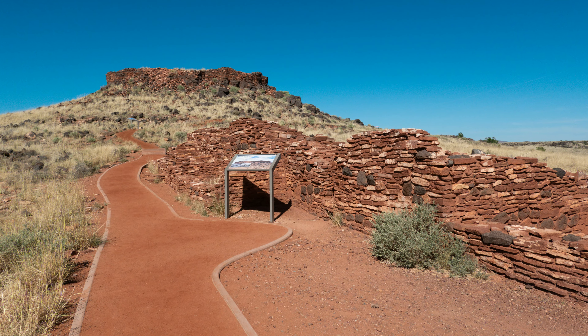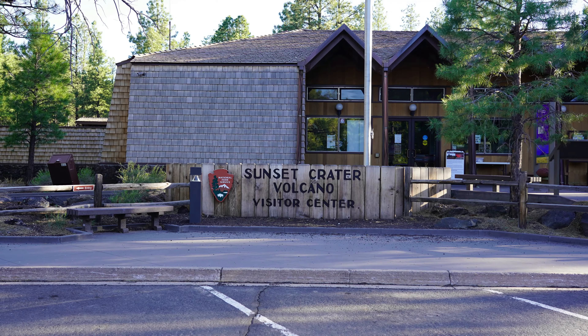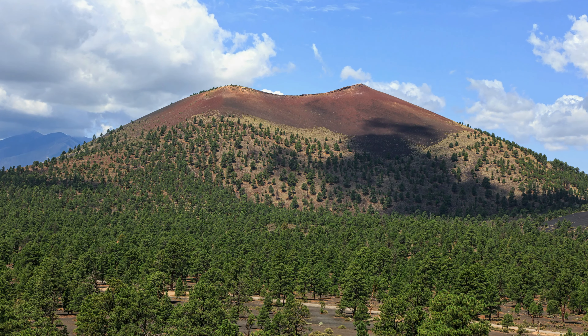It's a definite must-do — one of those rides in Flagstaff that should be on your list. What we're going to do now is get some nutrition, some calories, and take care of recovery. Then we're going to pack up, go up to the Lava Flow Trail, and check out Sunset Crater. So hang on and join us as we go up to Sunset Crater.